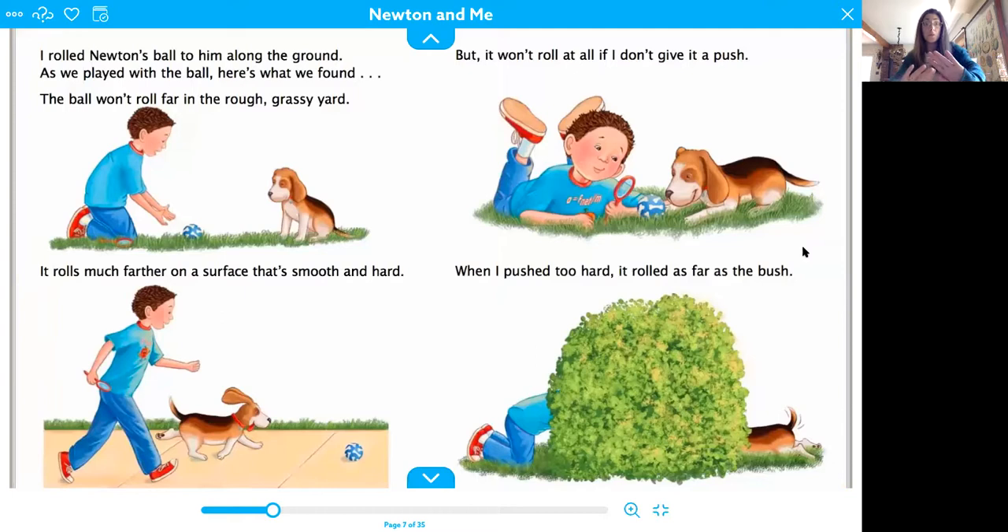I rolled Newton's ball to him along the ground. Push or pull if you roll it? There's our first push. As we played with the ball, here's what we found. The ball won't roll far in the rough grassy yard. It rolls much farther on a surface that's smooth and hard, but it won't roll at all if I don't give it a push. When I pushed too hard, it rolled as far as the bush — it rolled into the bush.